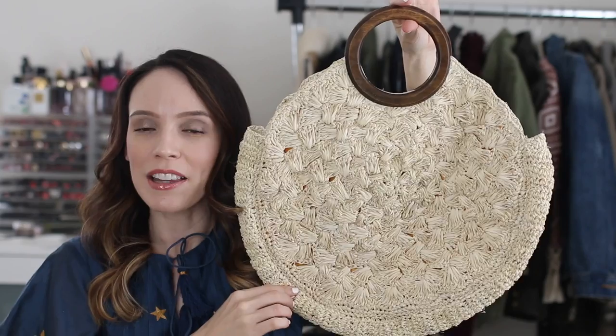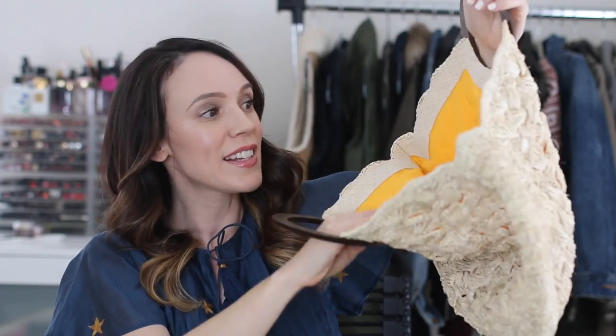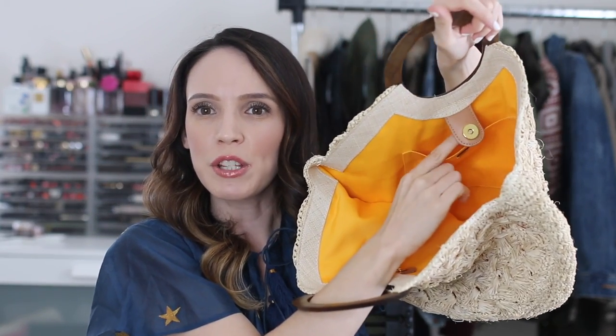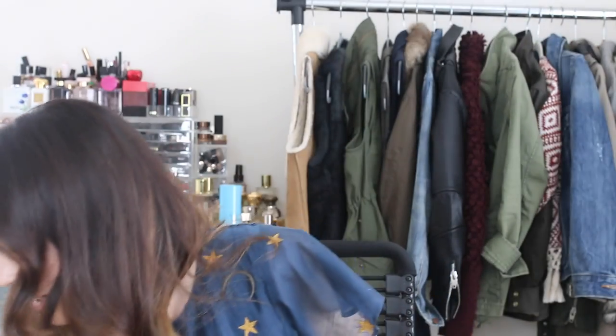This is another bag by Caillou — the same brand I bought the picnic bag from. How cute is the round shape with the wooden handle and the colorful inside? It does have a pocket but it falls right behind the handle, which is a little annoying. I just love the shape — it's really interesting and unique. It's a slightly different color than the other Caillou bags, a little whiter and brighter beige.